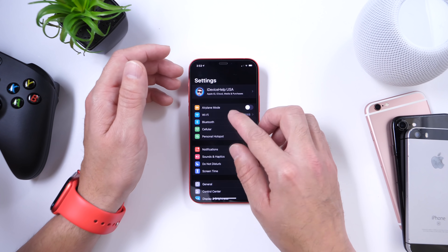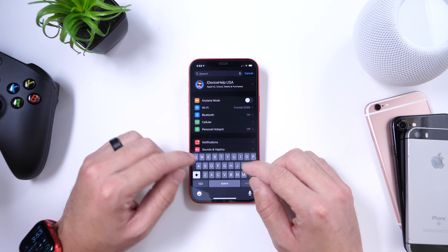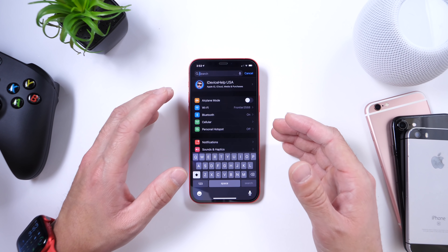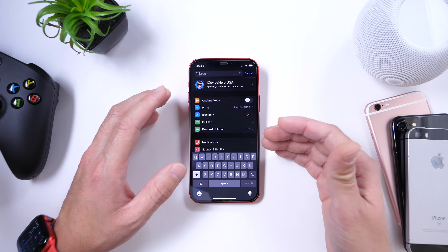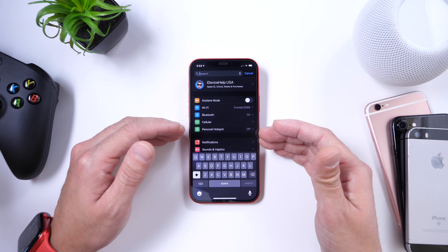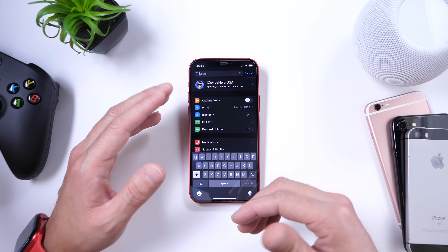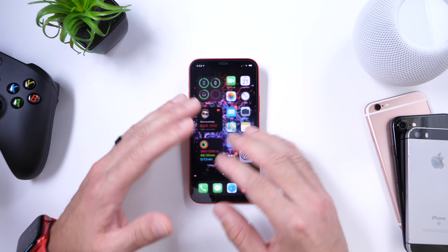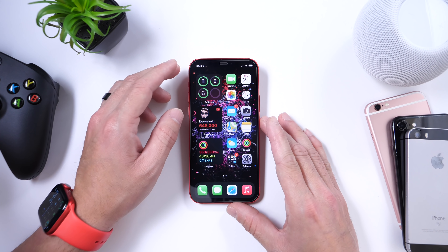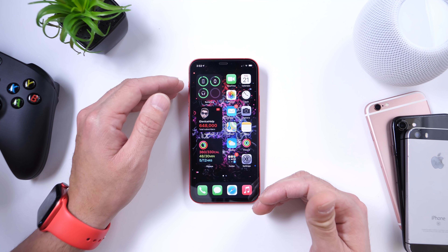Another issue Apple is addressing is that the keyboard would have a delay when typing. If you were typing and saw a delay, or keyboard word suggestions wouldn't appear, that's been addressed. Also, for some users the keyboard would just not pop up at all — if you opened an app and went to type, the keyboard would be transparent. Several keyboard bugs have been addressed with this software.